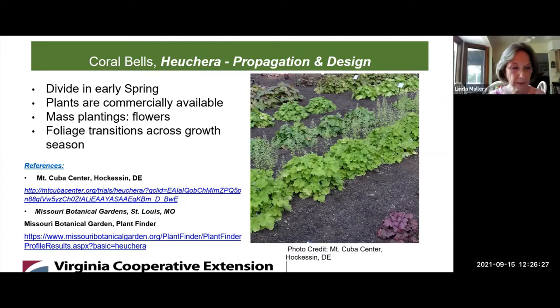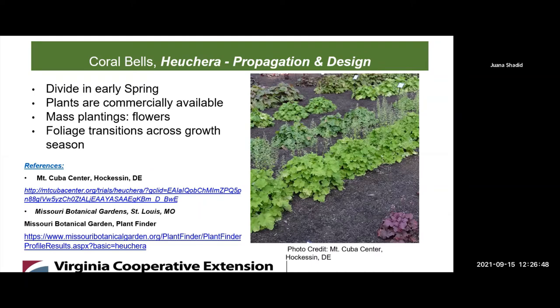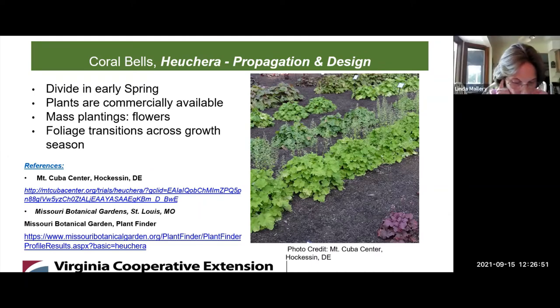We have a question submitted from registration. Joanna just came online. Her question: 'I have several Heucheras in my shade garden. What do I need to do in the fall and winter to ensure healthy blooming for next year?' Kathleen, do you have a response to that?